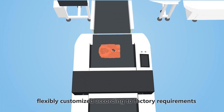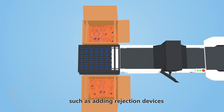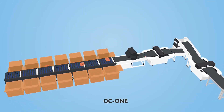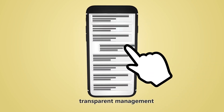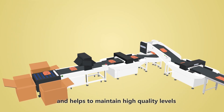The system can also be flexibly customized according to factory requirements, such as adding rejection devices or choosing to install RFID identification systems. QC1 can perform real-time monitoring, data visualization, and transparent management to provide the best solution for your factory and helps to maintain high quality levels.